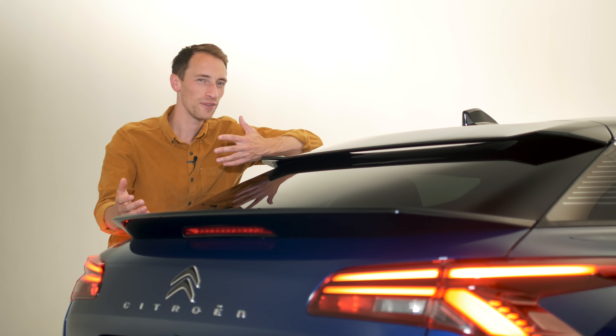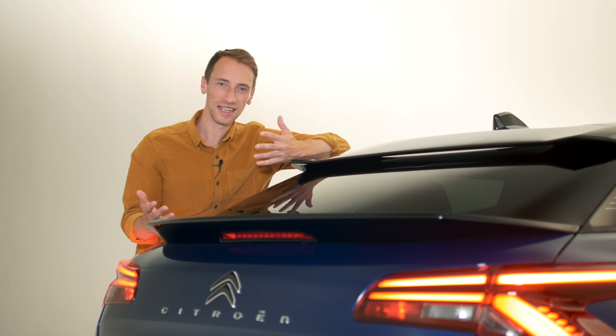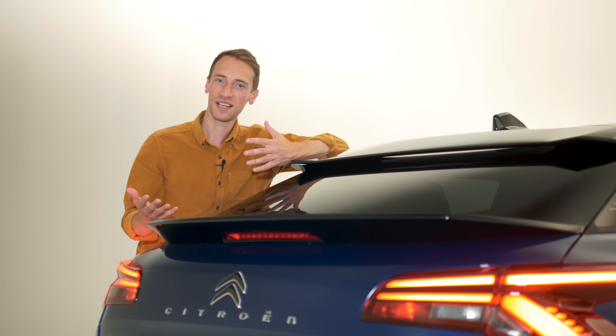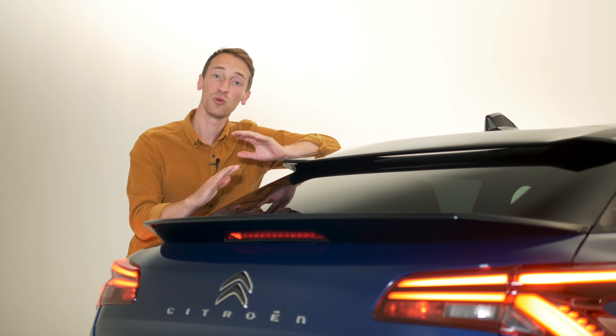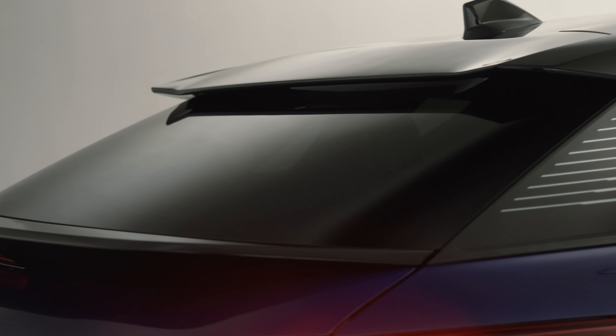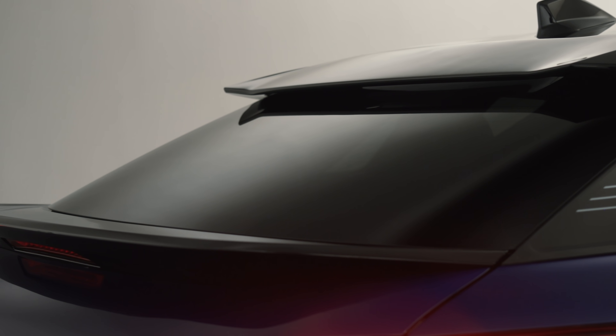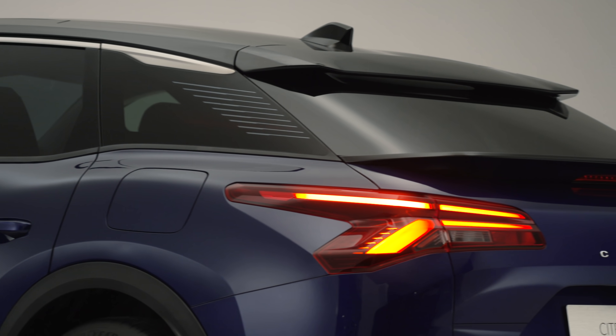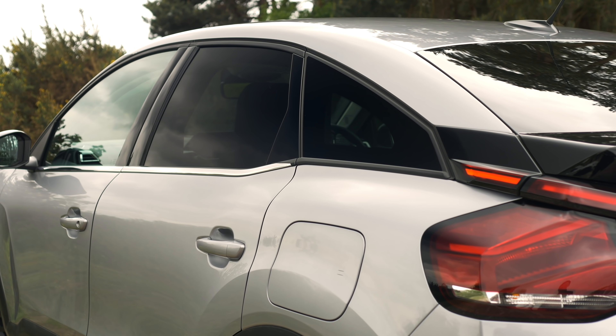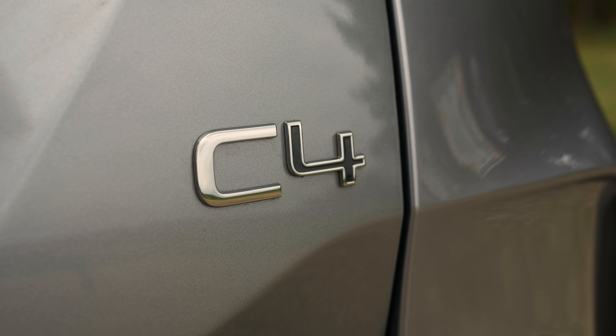So is the C5X an SUV? Well, not really. But then is it just a kind of regular hatchback? Not really either. Citroën is saying that this is more like a coupe SUV, because you've got this swooping roofline to go with a slightly jacked-up stance. It's similar in styling terms to what we've seen with the Citroën C4.